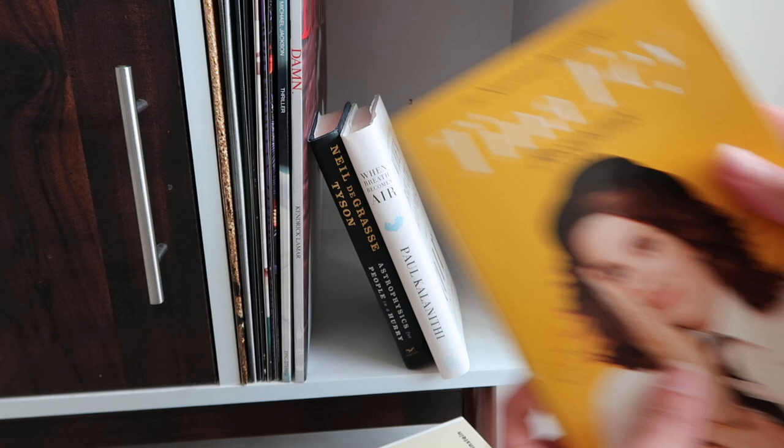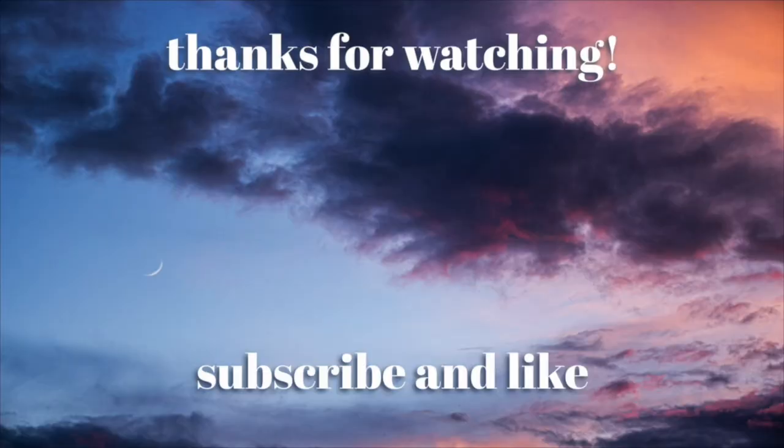Alright guys, that is the end of my bookshelf tour. I hope you enjoyed it — I had a lot of fun showing you all the books on my shelves. Let me know all of your thoughts down below. Thank you so much for watching and I'll catch you guys in my next one. Bye!